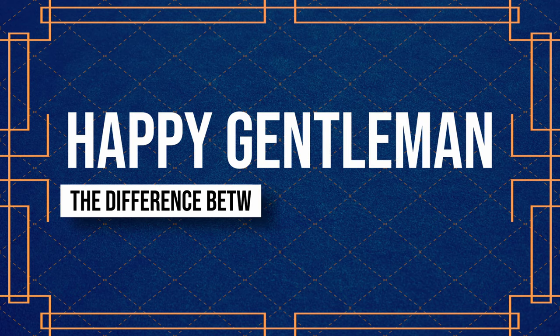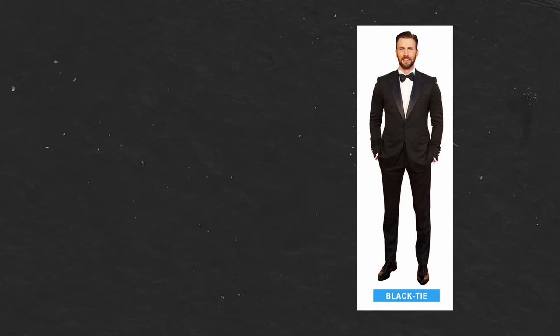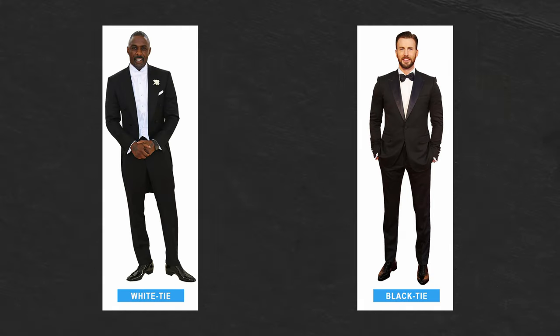Happy Gentlemen. The difference between black tie and white tie. If black and white tie dress codes got you feeling a little bit like a confused penguin — what the hell is this? — then you're in the right place. We're Happy Gentlemen and in this video we'll give you a quick rundown of what defines black and white tie events, how they differ, and how to make sure you look dapper for a range of dress codes from dinners to diplomatic events.